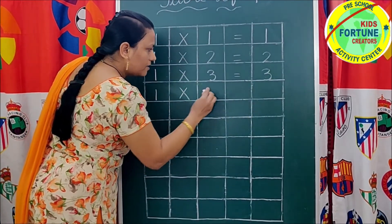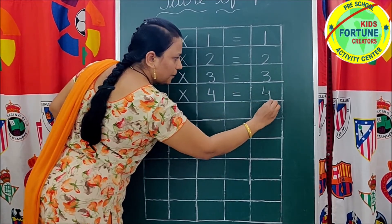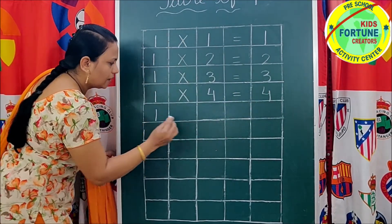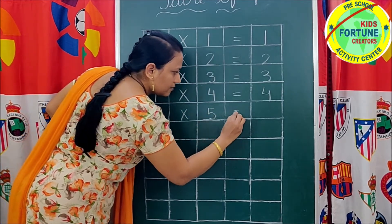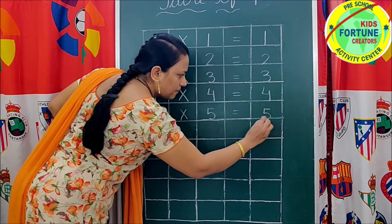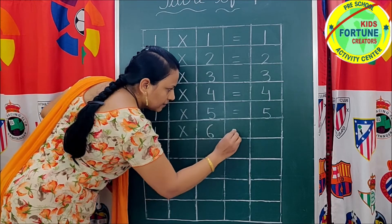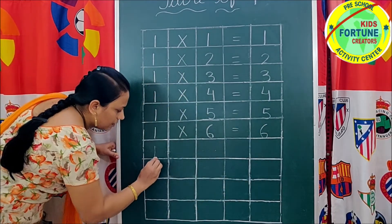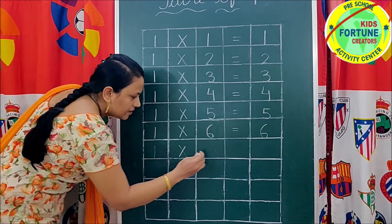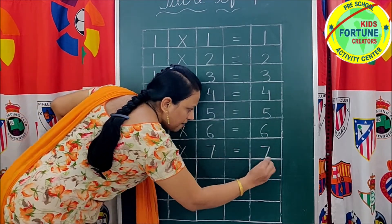1 four's are 4. 1 five's are 5. 1 six's are 6. 1 seven's are 7.